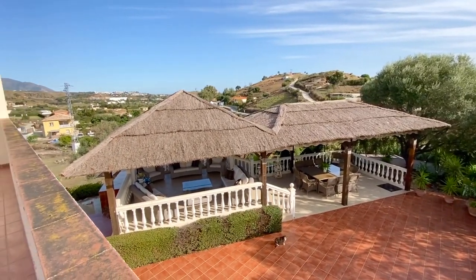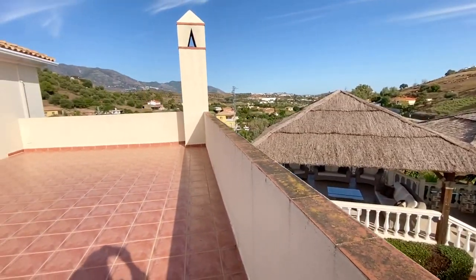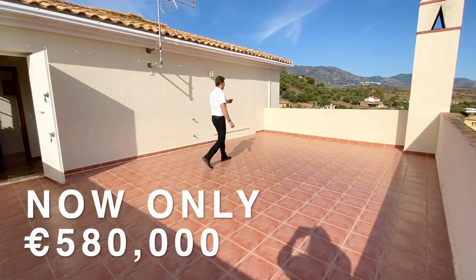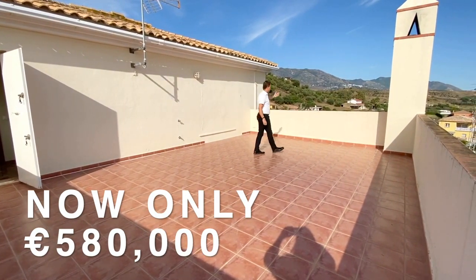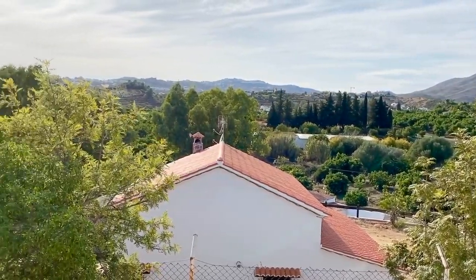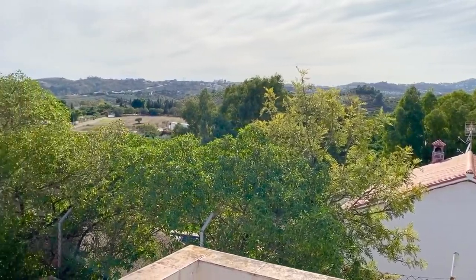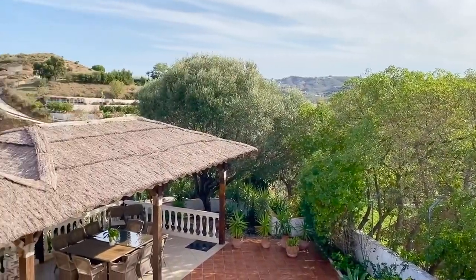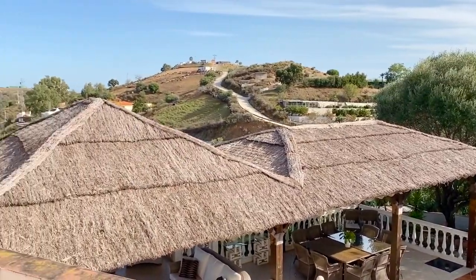You've got this lovely upstairs terrace area, looking over the gazebo with beautiful mountain and countryside views. Look at these spectacular country views — and remember, you're only seven minutes drive from La Cala beach town, probably one of the most popular beach towns on the coast right now, and all its blue flag beaches.